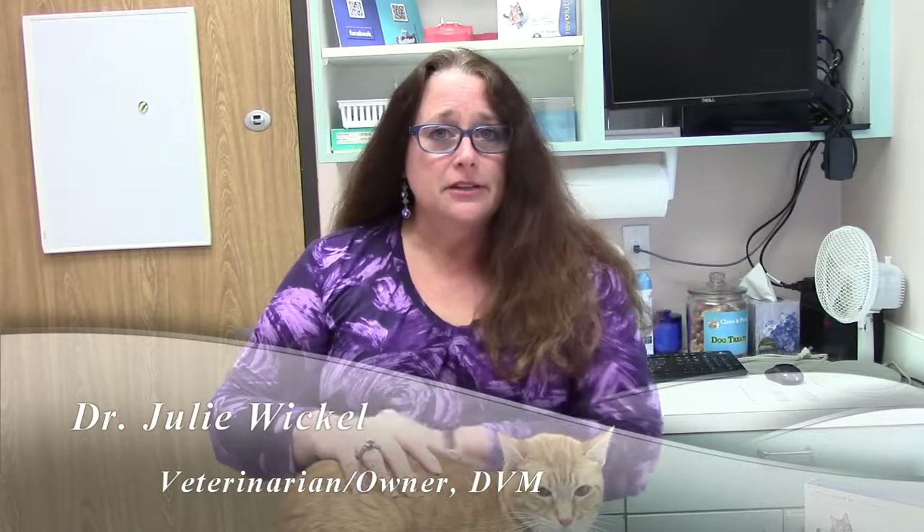Hello, my name is Dr. Julie Wickel, and I'm a veterinarian at Claws and Paws Veterinary Hospital in Pearland, Texas. With me today is Joey. Today we're going to talk about heartworms.